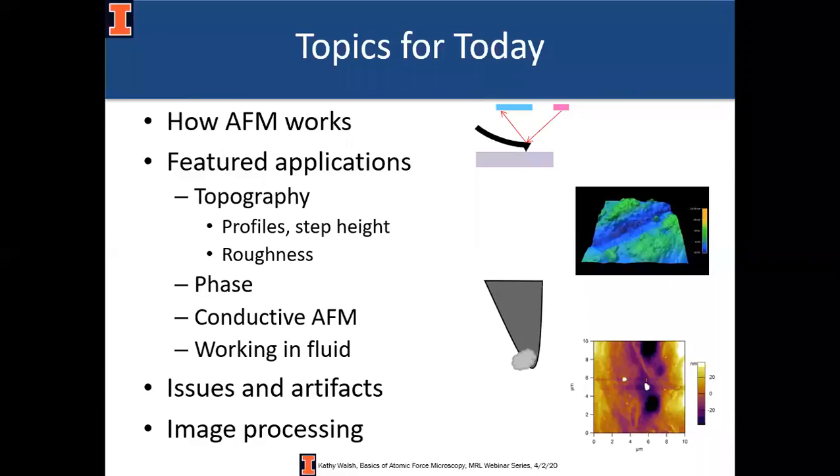First I'll talk about how atomic force microscopy works, in some detail about how the instruments work, and then I'll highlight the most common applications. You can do a huge amount of stuff with AFM — I picked out the top few things people ask about most often. Towards the end I'll mention a couple of things that tend to come up when you're doing measurements and give a brief example of image processing, or how to make your publications look better.